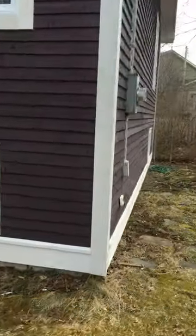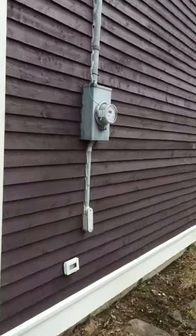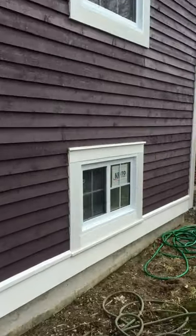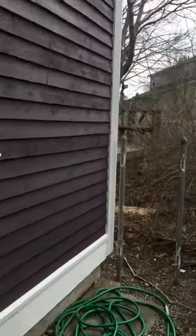Walk around the back. All new electrical in there as you can see. Power bib outside. All new windows back here. Let's walk through the back garden.